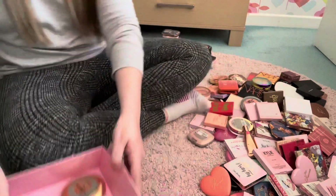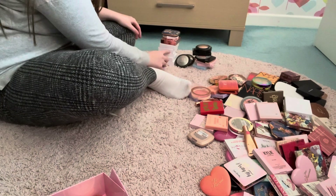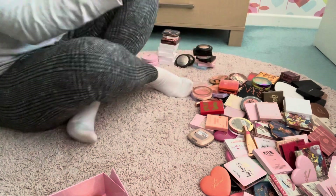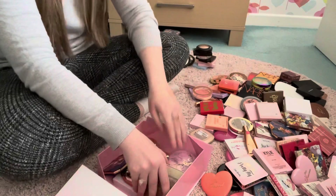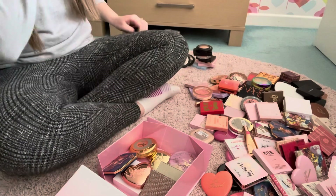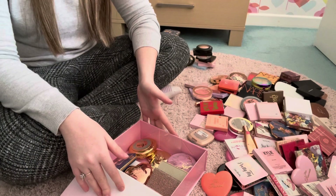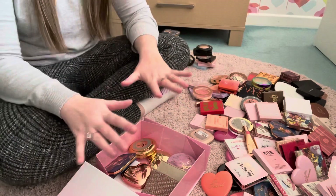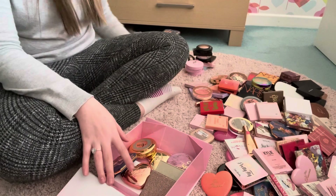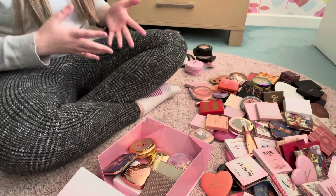So this is my declutter pile and this is my keep pile. In total I've kept 21 and I've decluttered 9. I kept more than I decluttered, but I'm really happy with what I've decluttered and what I've kept. I just think it's only necessary to keep what I'm going to use and love, and this gives me the chance to add new things to my collection without it feeling too overwhelming.